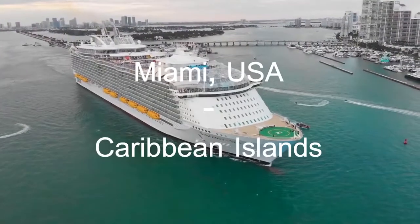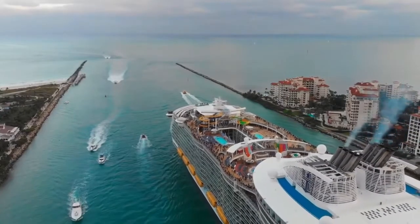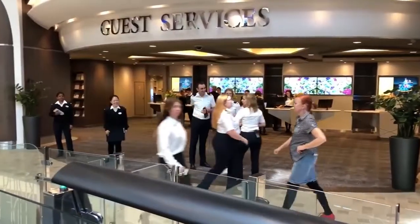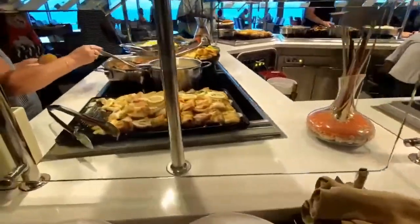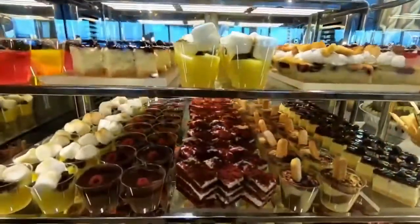Symphony of the Seas operates cruises on routes between Miami, Florida, USA and the Caribbean islands. She is well equipped to cater to a maximum of 6,680 guests. She also carries with her 2,200 crew members to keep her guests comfortable and make the journey as memorable as possible. The ship has 18 decks, out of which 16 decks are accessible to the guests.